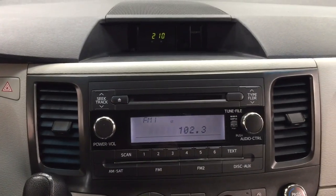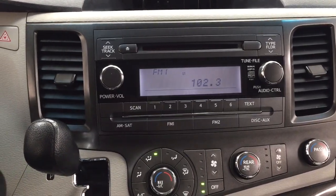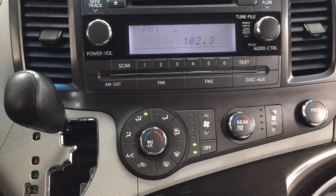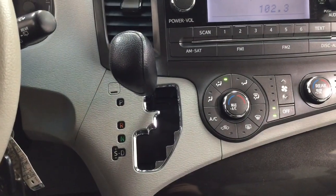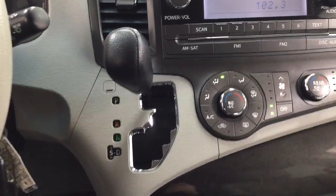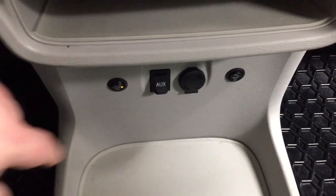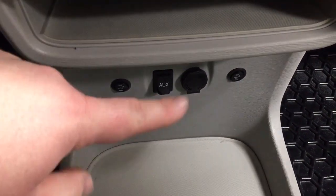Taking a look at the center dash area, you'll find your digital clock. You also have your FM CD player. Temperature control settings will be located just down below your audio controls. The Sienna is mounted to an automatic transmission. Underneath you'll find your auxiliary input, and you also have the heated front seat controls for both your driver and passenger.